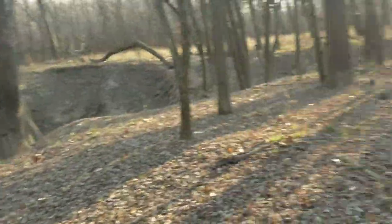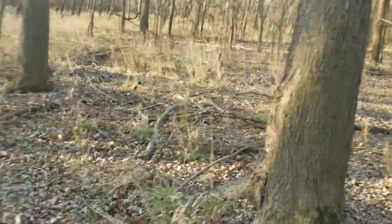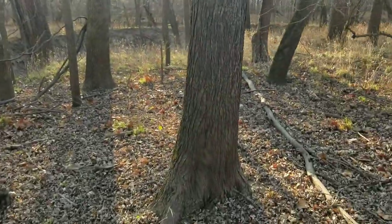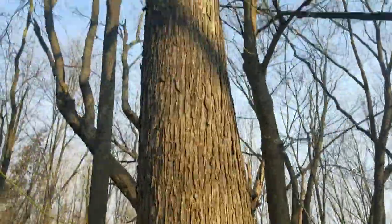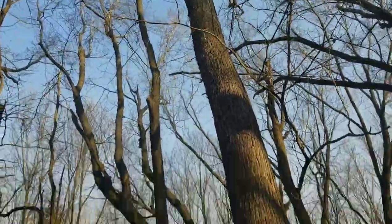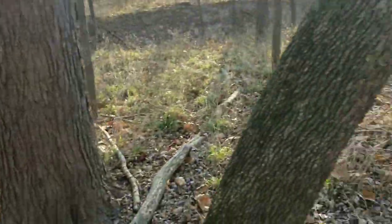Maple looks pretty good. Now whether it cuts good or not, that's another thing - it's good looking maple though. Real good looking maple, well that's a dandy there. Good looking maple.